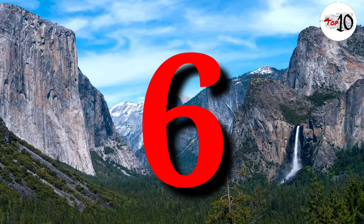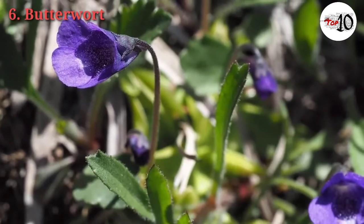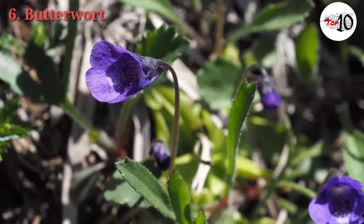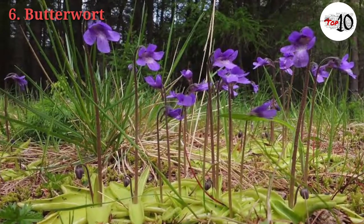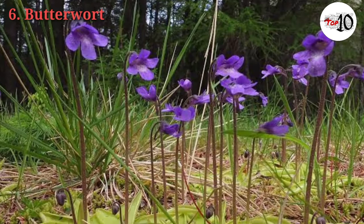Number 6: Butterwort. The Butterwort, or Pinguicula, is a genus of carnivorous flowering plants in the family Lentibulariaceae. Butterworts are found throughout the Northern Hemisphere from Siberia to North America, and also grow southwards into Central and South America.